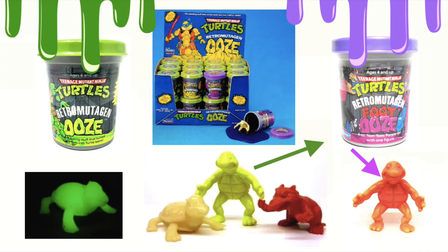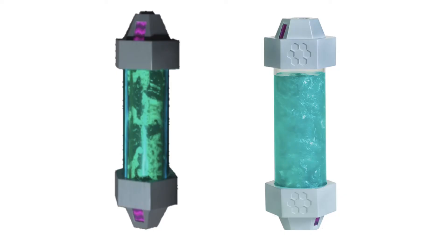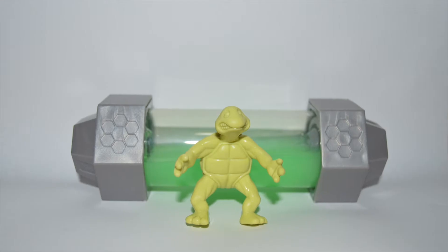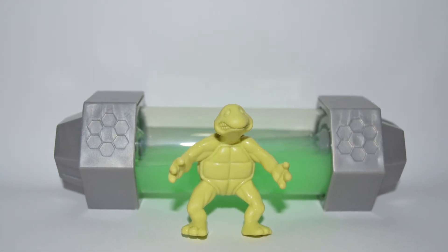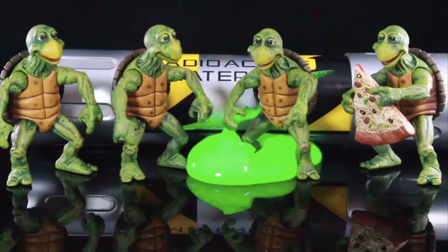The turtles in the Foot Ooze have actually turned red over the years because of the purple ooze discoloring. I took a green Retro Mutagen Ooze standing turtle and a canister from the new TMNT Ninja Turtle show — it's a blue-green ooze. I like the green ooze, so I took some glow in the dark green putty and put it in that canister. And voila — the turtle looks pretty cool! Now if you have the money, there's a NECA radioactive ooze canister, and you can put the baby turtles in front of it. It makes a really cool display.